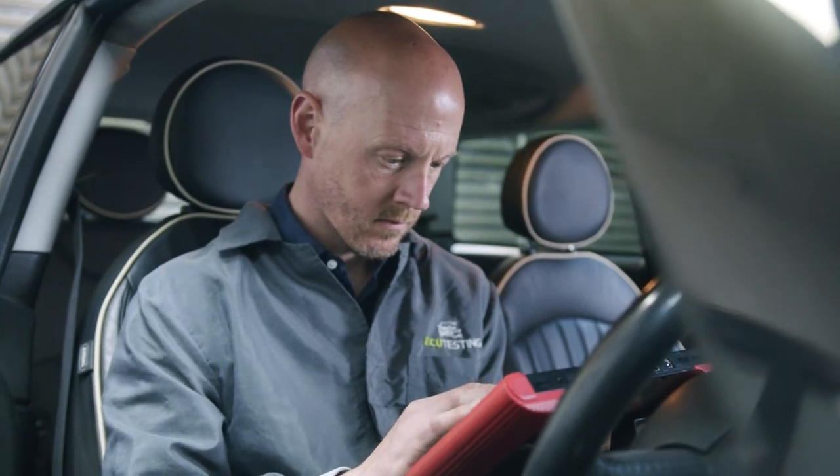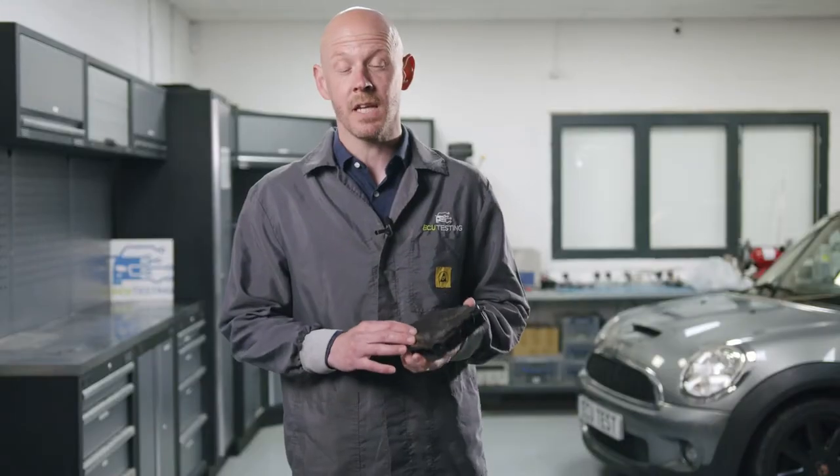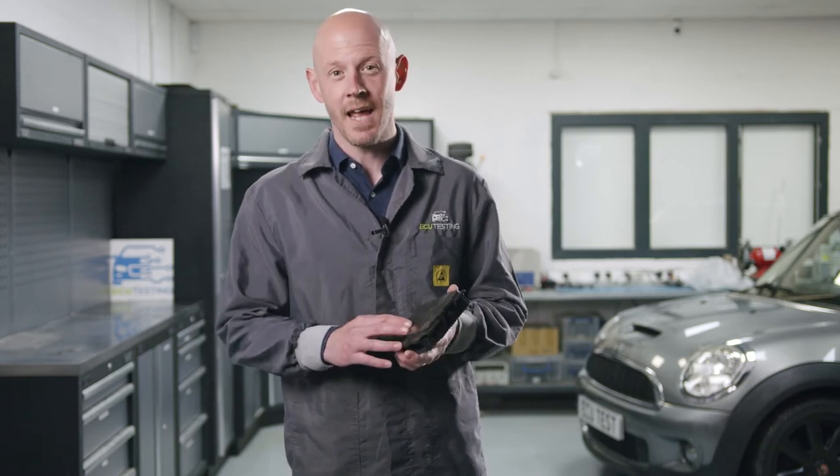This failure may also become apparent when attempting to read fault codes from the FRM. You may find that you are unable to communicate with the footwell module using diagnostic equipment. You may also find that other modules will have codes relating to no communications with the FRM module.